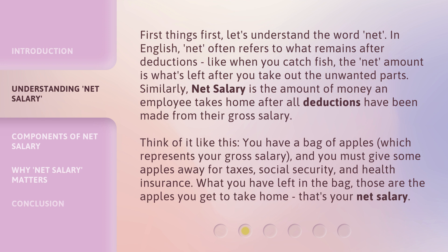Similarly, net salary is the amount of money an employee takes home after all deductions have been made from their gross salary. Think of it like this: you have a bag of apples, which represents your gross salary.